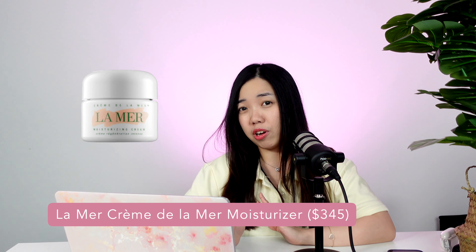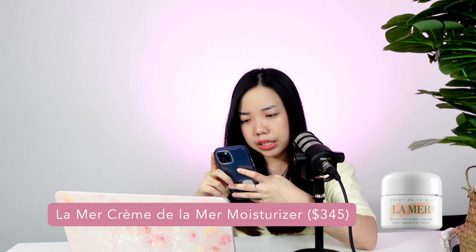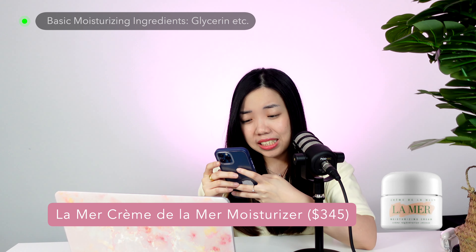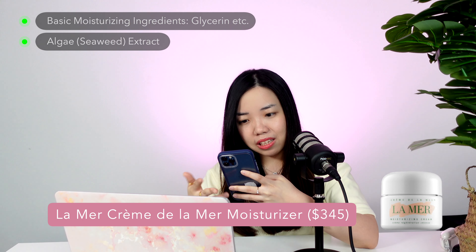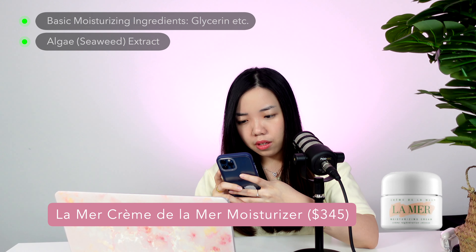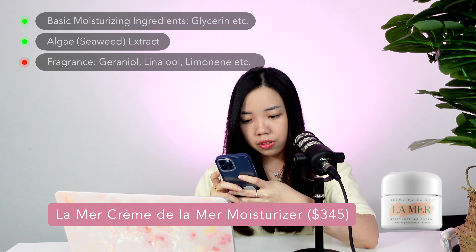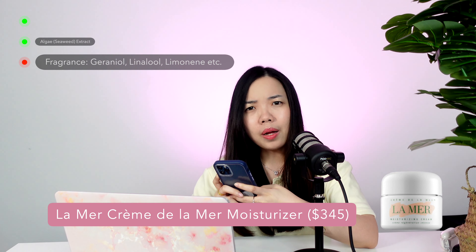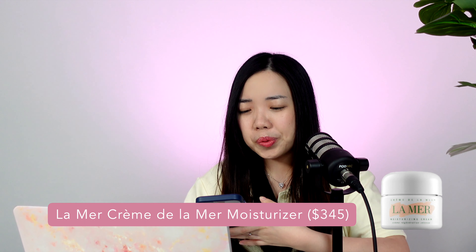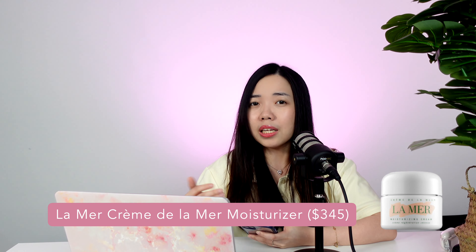The La Mer Moisturizing Cream — I personally haven't tried it myself, so I'm going to look through the ingredients now. It has some basic moisturizing ingredients and algae extract, which is the first ingredient La Mer has been promoting for almost all their products. That's a lot of fragrance in here — geraniol, linalool, limonene. If you're not particularly sensitive to fragrance, I don't think this is a huge issue for you. But if you have sensitive skin, maybe try to avoid this product since there is so much fragrance, and limonene is a pretty sensitizing fragrance.